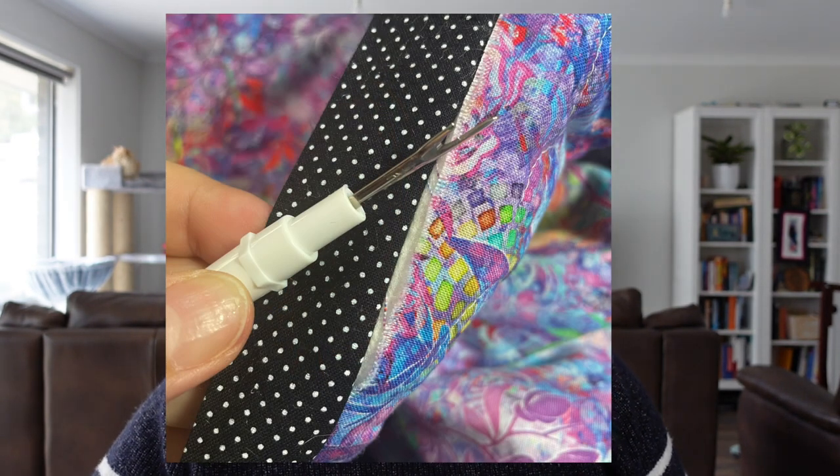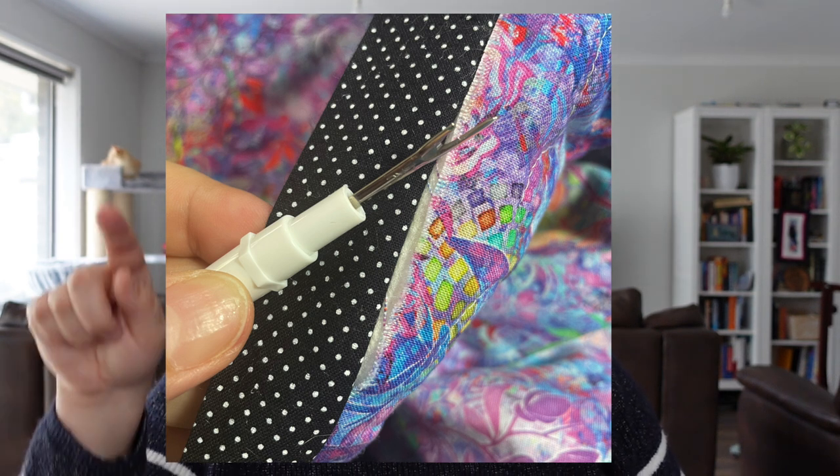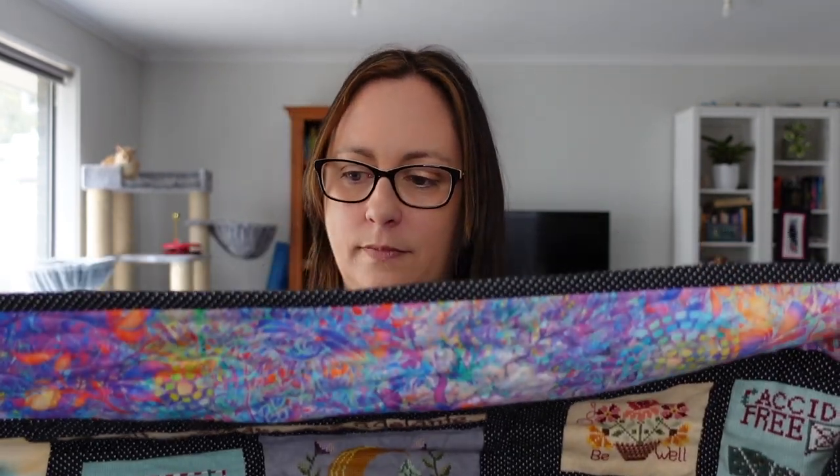I definitely made mistakes — I had the seam ripper out because I'd missed some of the raw edges of the quilt when I'd sewn the binding on. I had to unpick, but thankfully I didn't have to unpick the whole thing. So I got the binding all done.